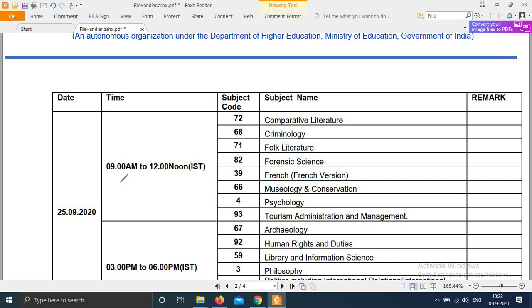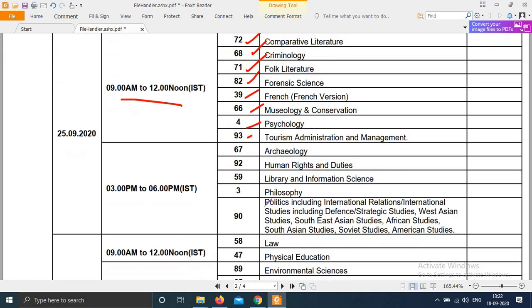On 25th, morning shift 9 to 12, subject codes: 72, 68, 71, 82, 39, 64, 4, and 93.